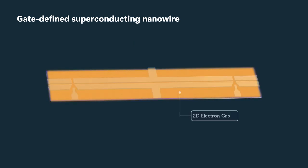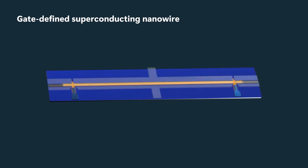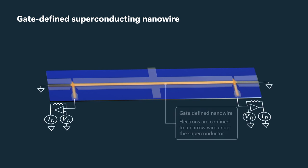The aluminum wire partially screens the electric fields due to the gates, and therefore the potential is different in the regions underneath — one covered by aluminum. We can deplete the electron gas there but leave some density underneath the aluminum.